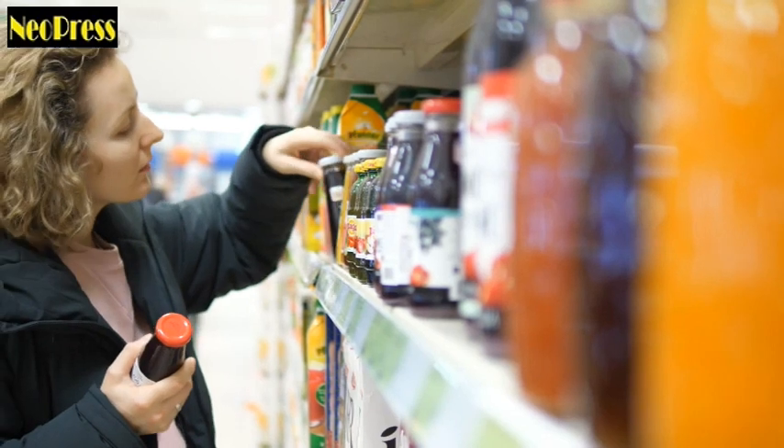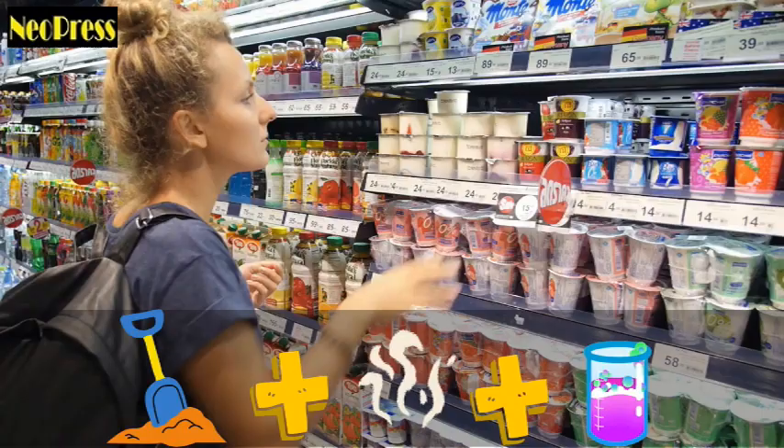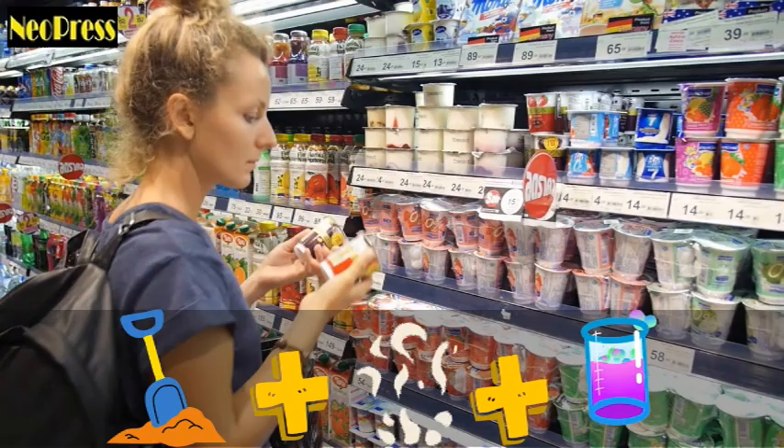Do the contents of food packages justify the packaging? Imagine if your favorite product turns out to be blended with the finest wood shavings, smelled with beaver anal gland extract, and colored with the abdomens of beetles. Is that something you'd be interested in?